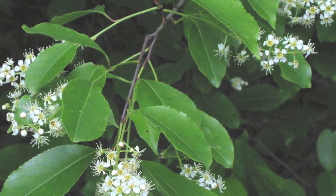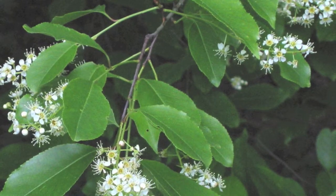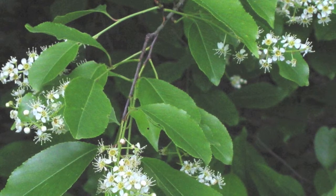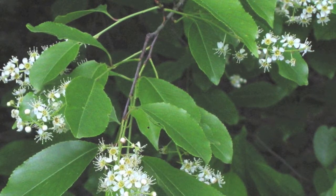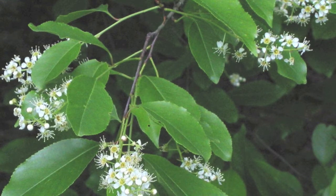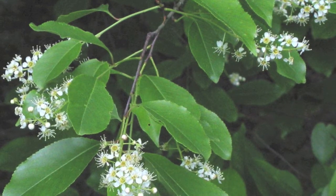The black cherry tree can be used as a centerpiece for a yard or any area. This plant grows about 30 to 50 feet high with a spread of 50 to 30 feet when fully grown.